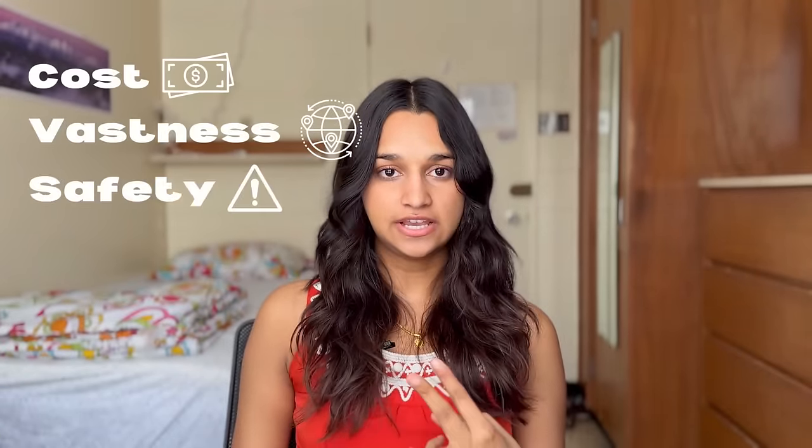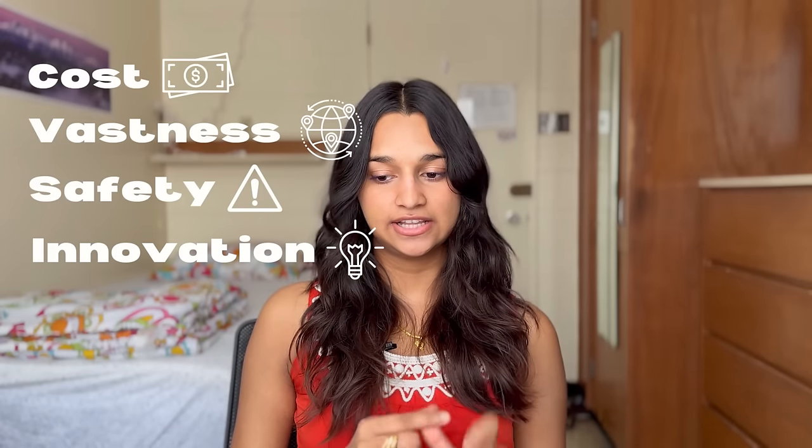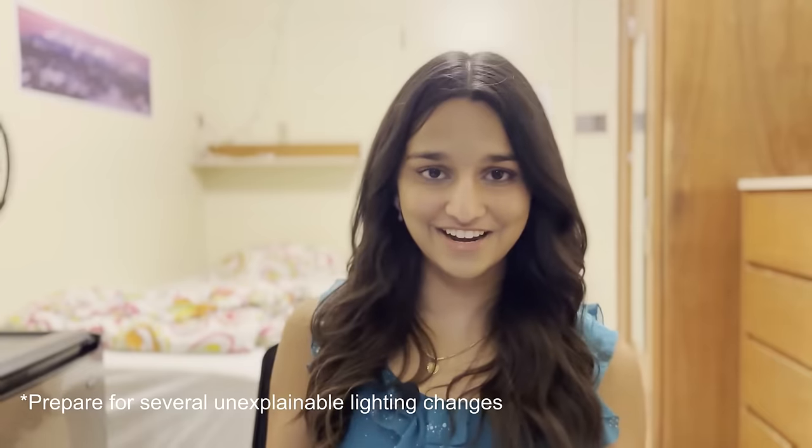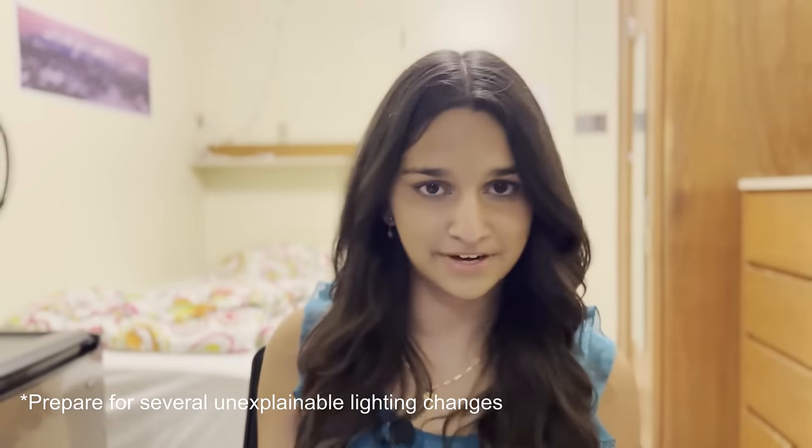Let's get into the actual juicy part. I'm going to be comparing them based on cost, vastness of service, safety, innovation, and cleanliness — or how nice they look and feel. It's a new day now, but let's get into the comparison.